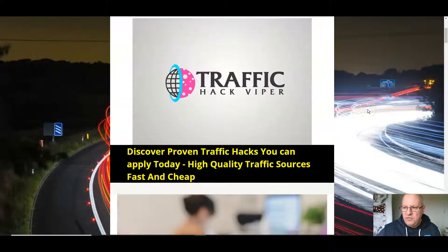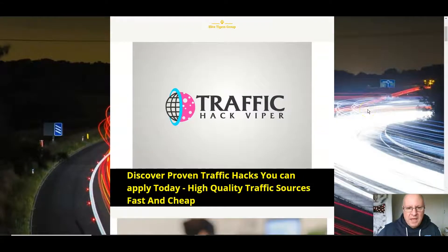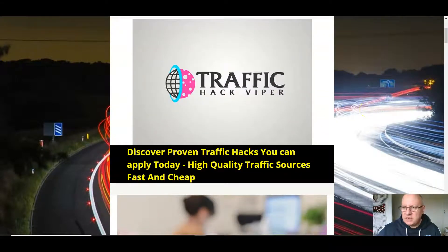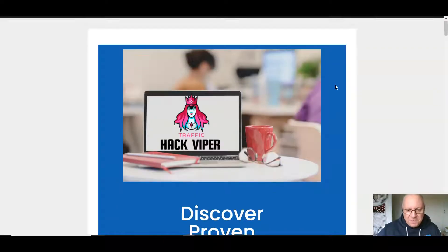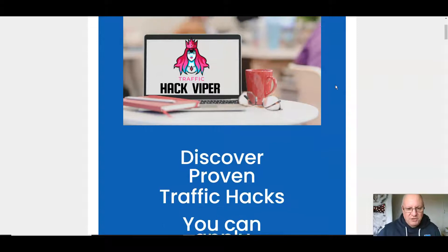I'm going to be quite brief on this review because it is a pretty straightforward product. Let's have a quick look at the sales page. Obviously it's his first product, so it's not a glossy sales page, but it doesn't matter — it's all about the content.